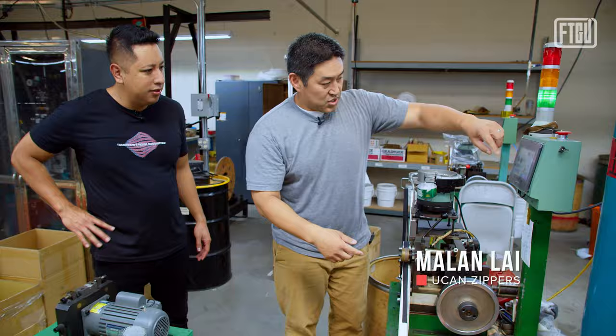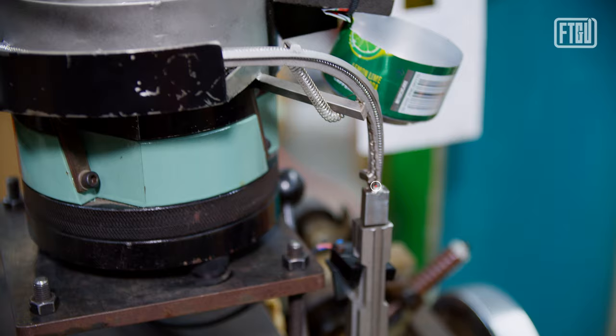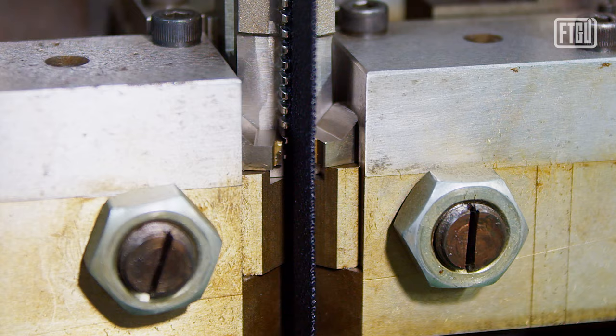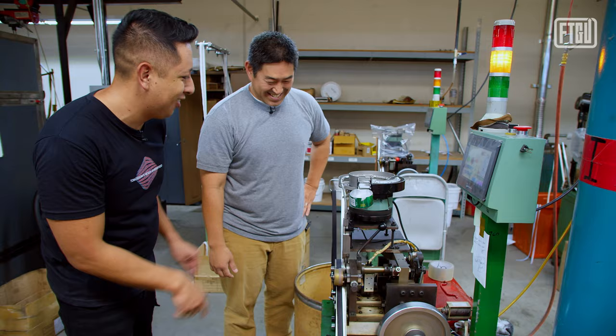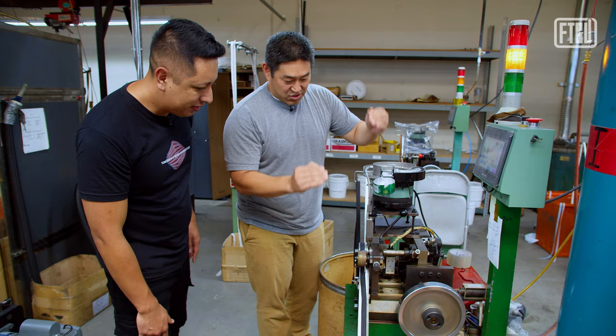It's literally putting the teeth on one by one. As the tape comes down the track, it goes into this little crimping part and crimps each tooth on one by one — it looks like a little army of ants. We can adjust the speed to make it faster or slower, but this gives you an idea of the basic process.